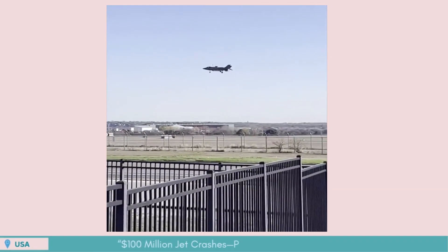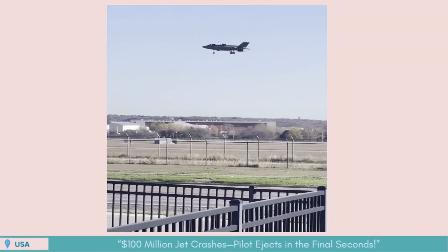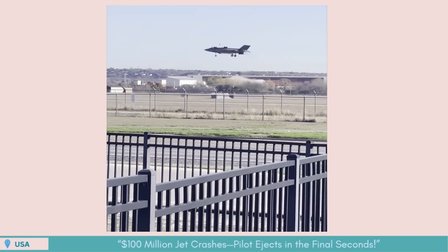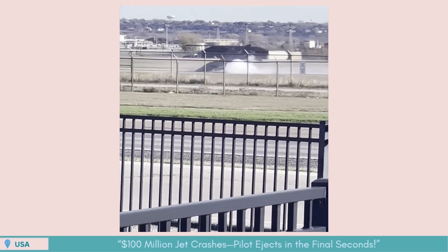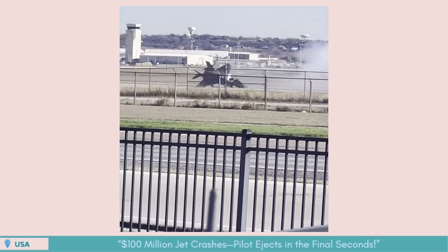Moments before touchdown, this F-35 test flight turns into a disaster. The pilot ejects just in time as the 100-million-dollar jet crashes nose-first into the runway. 'Oh, he just crashed!'